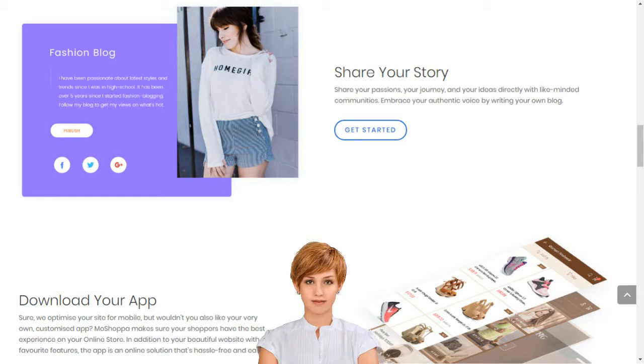How to set up an e-business in India. Create your dream online store in minutes. Moshopa connects creativity with innovative technology to build your dream online store in minutes. Create your e-business with the best e-commerce platform in India.